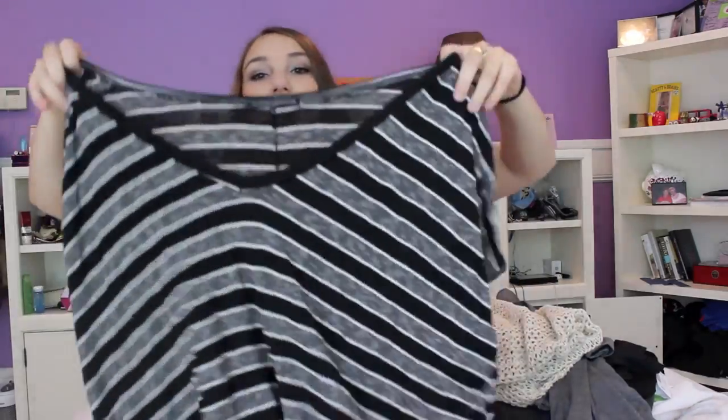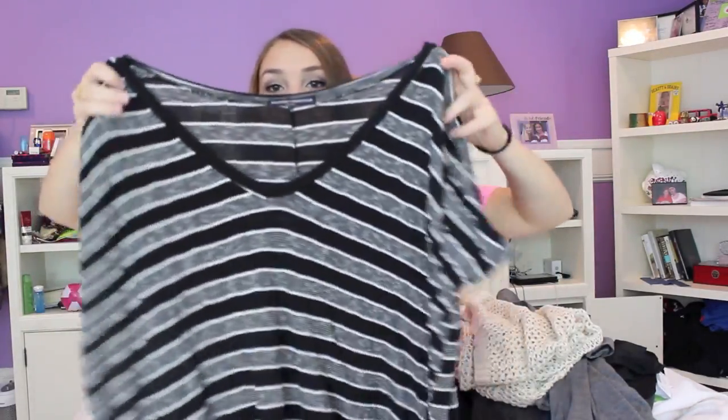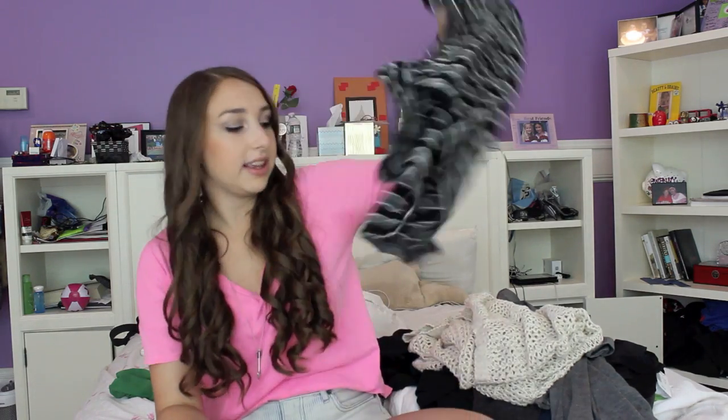The next thing is also from Brandy Melville — it's just this really big oversized black and gray striped t-shirt. I already wore this but I think it will be so cute with leggings, a cardigan, and some boots. It's actually really really nice material and I'm pretty sure this was only $13.